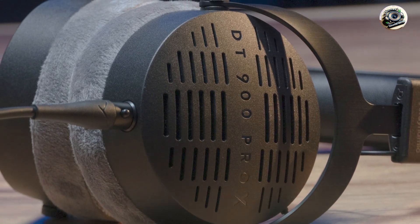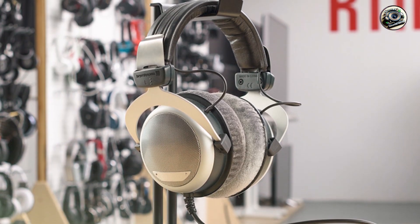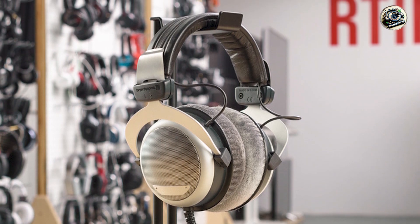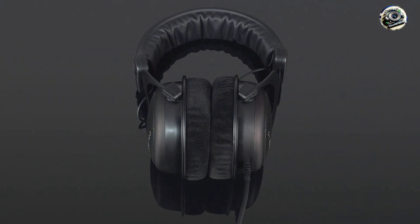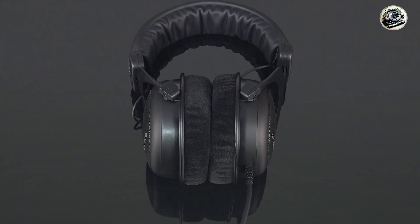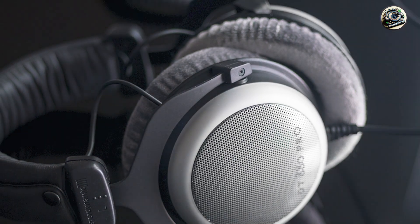Usability: designed for long-term comfort, the HD 650 and HD 600 feature plush velour ear cushions and a padded headband for a comfortable fit during extended listening sessions. With a lightweight and ergonomic design, these headphones are perfect for professionals who spend hours in the studio.